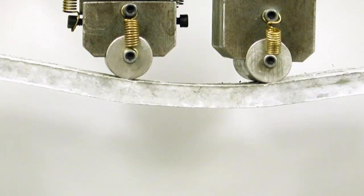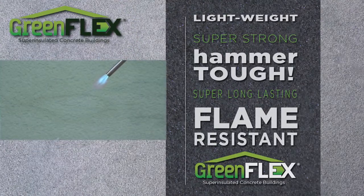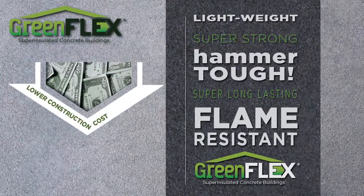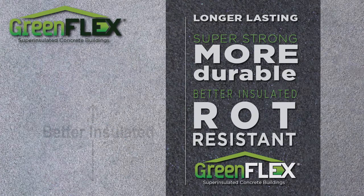Also, have you ever seen concrete bend like this? GreenFlex is a lightweight, hammer-tough, fire-resistant building material that costs less than stick frame construction and is longer lasting, more durable, rot resistant, and better insulated.